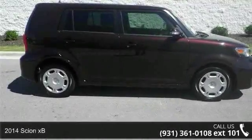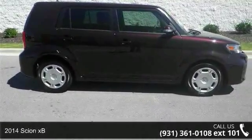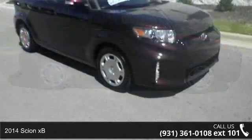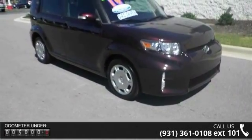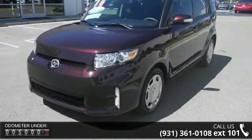Presenting the 2014 Scion XB. This may be the set of wheels you've been looking for. This vehicle comes with a reliable four-cylinder engine, connected to a smooth shifting automatic transmission.